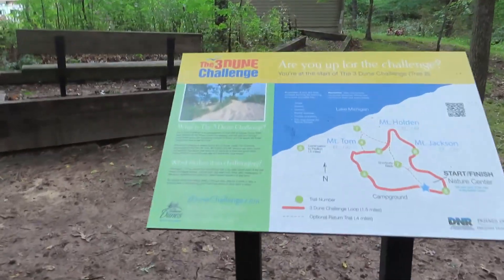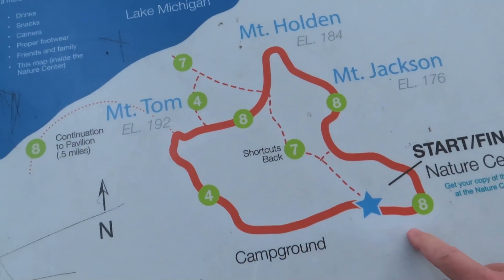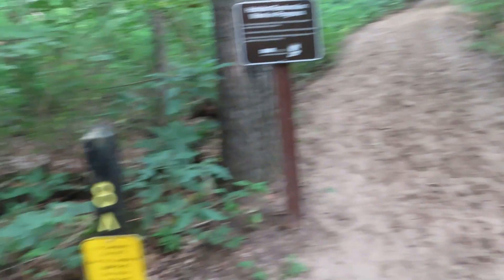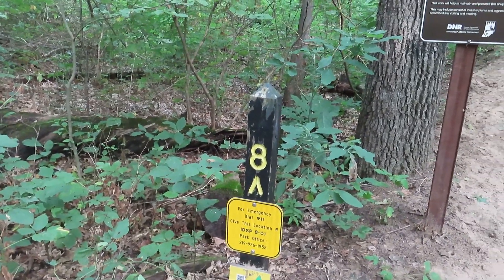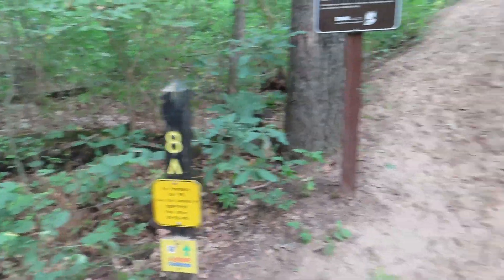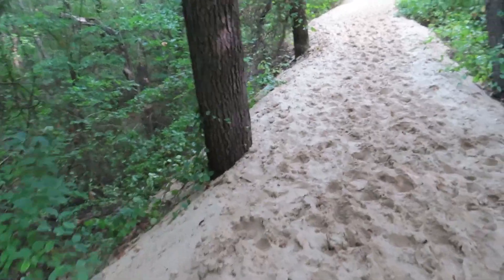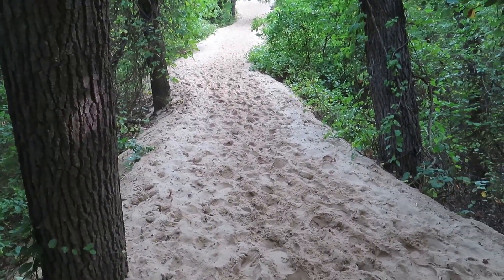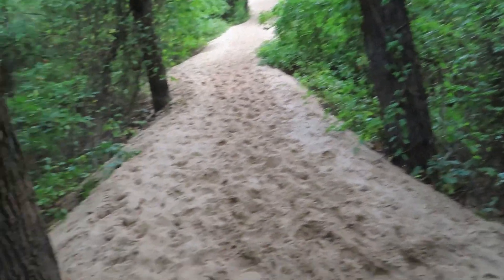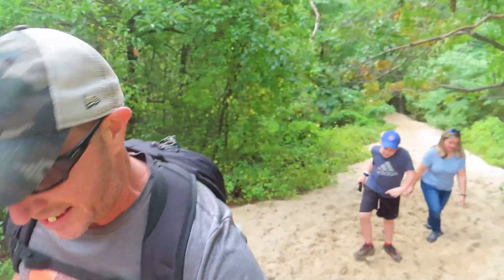The map shows the route — we're going to start here and go all the way around over these three dunes and back. We're taking Trail 8, looping it all the way around over all the dunes, then back to Trail 4 which leads back to the nature center. I think we found our first dune — it's pretty steep up there. Only one way to find out — let's do it. It's definitely a little different type of workout for sure.